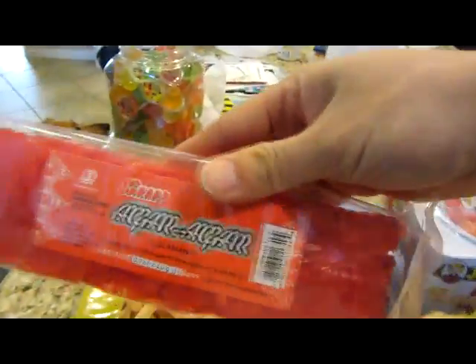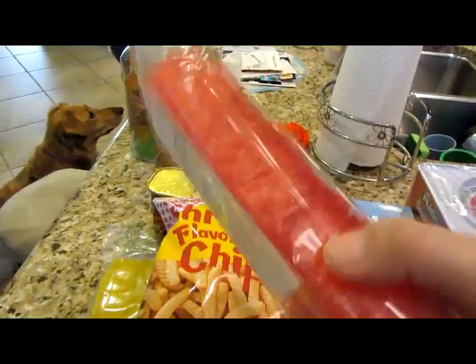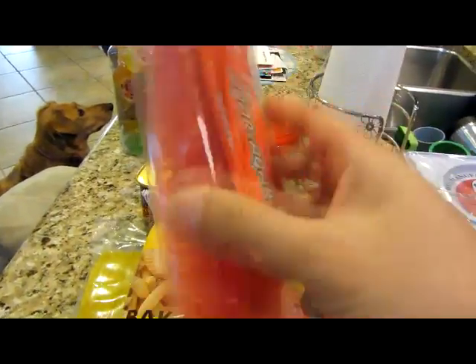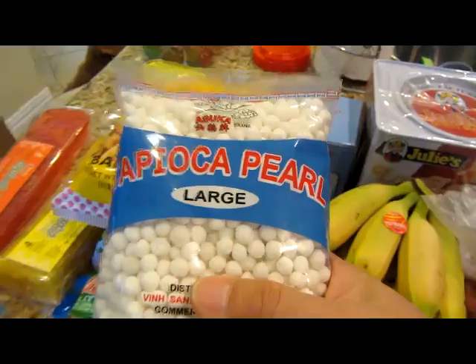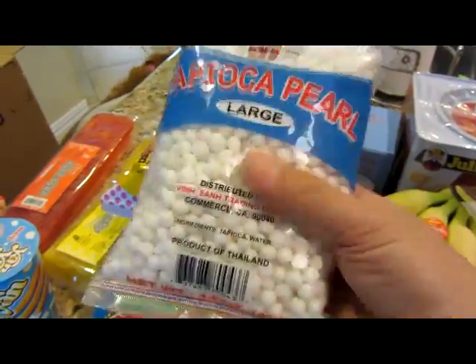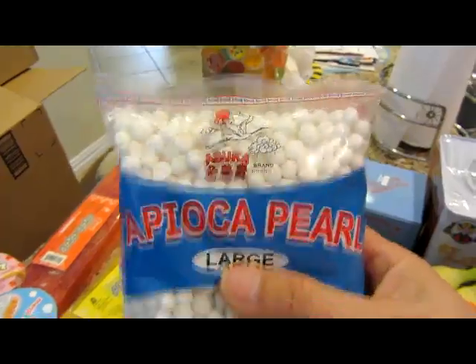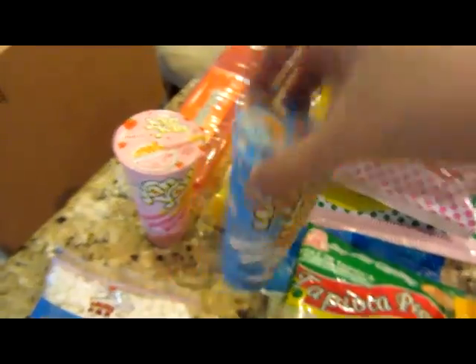This is the Vietnamese version of jello — you boil them and it makes a jello consistency when it cools. The tapioca drinks we were drinking — these are the raw tapiokas. When you boil them, they turn dark. I didn't have these in my childhood either, but my kids wanted them so I got them.